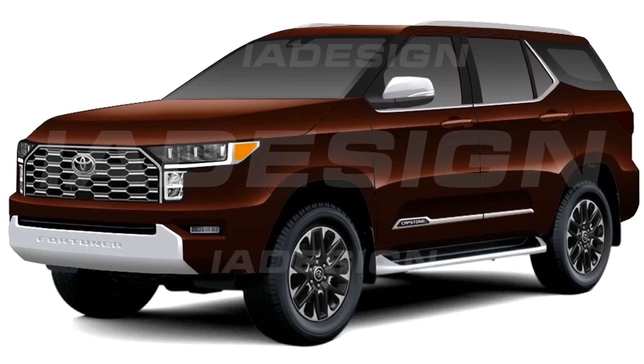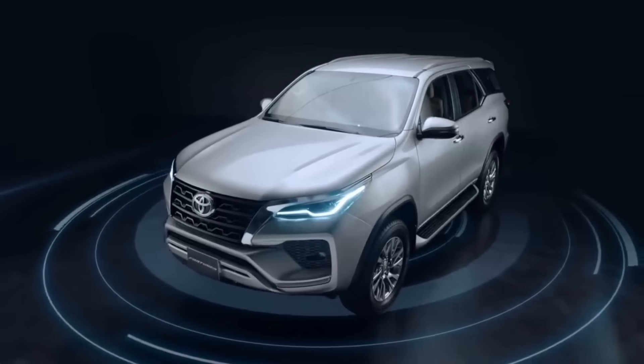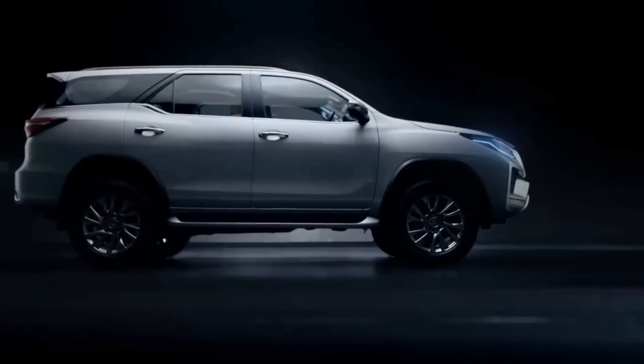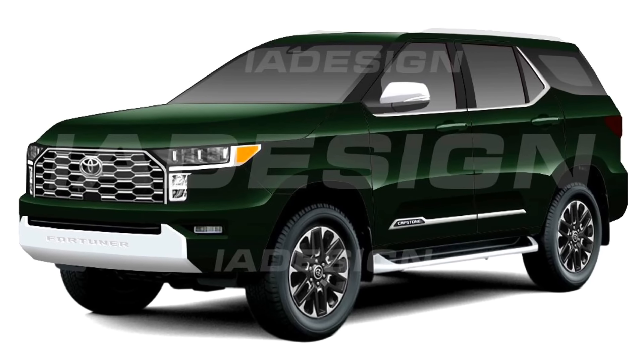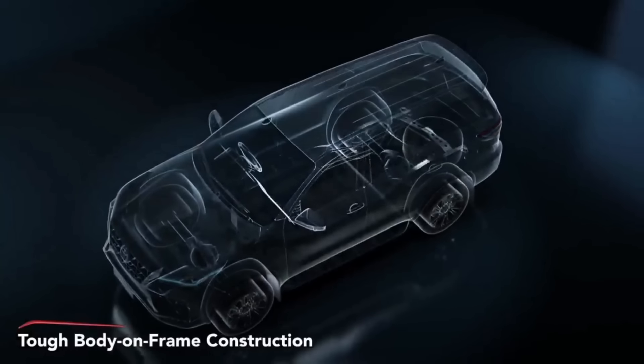The existing Fortuner sits on the IMV2 architecture, shared with the Innova Crysta and Hilux. While the Innova could be opting for the TNGA-B platform, the Fortuner might retain the ladder frame chassis with significant updates.